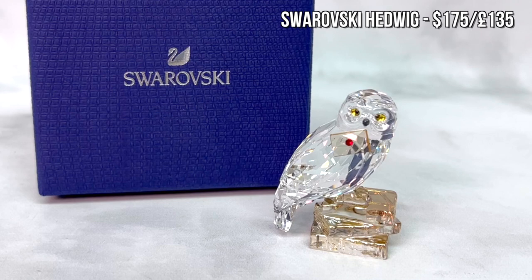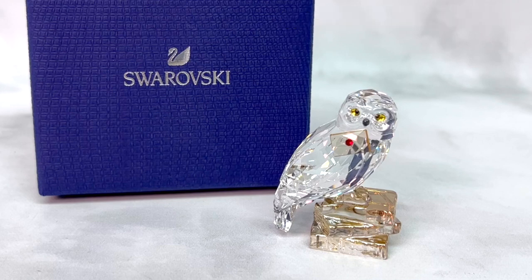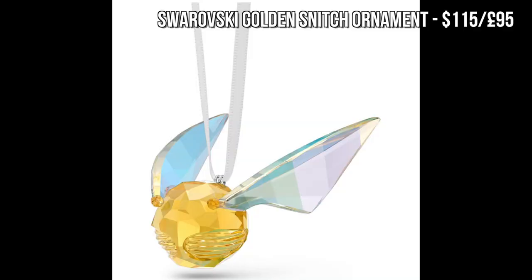I'm thrilled that Swarovski has come out with a Harry Potter collection this year. They've got four new figures in their collection. One that I happen to have, which I think would make a great gift, is this little Hedwig figure — she's holding a Hogwarts letter and perched on some books, and she looks incredible. They also have a golden snitch ornament that looks super cute.